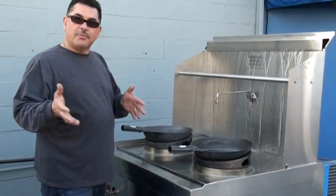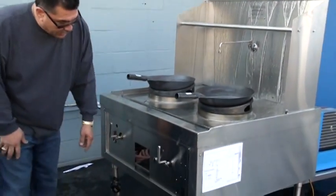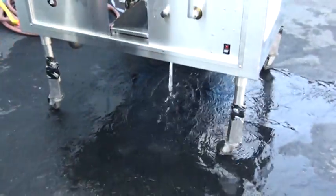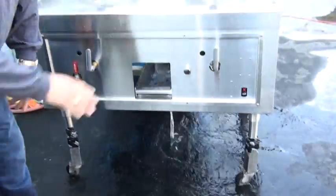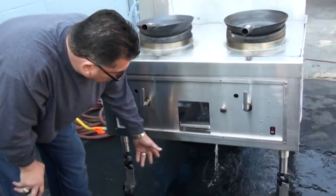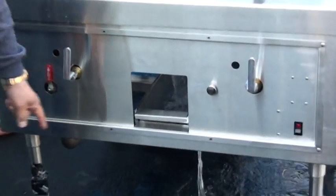But the most important thing I want to show everybody this morning, including your environmentalists out there — I want to take a close look at this water that's coming underneath this table at this time. This is the water that's continuously running all day, all night. If the restaurant opens at 9 o'clock in the morning and they close at 6 o'clock, this water is continuously running all day.